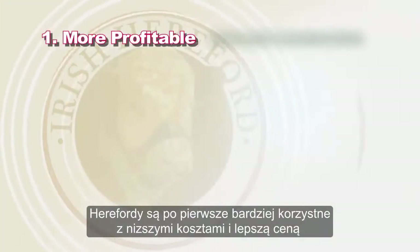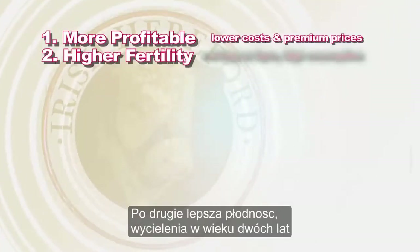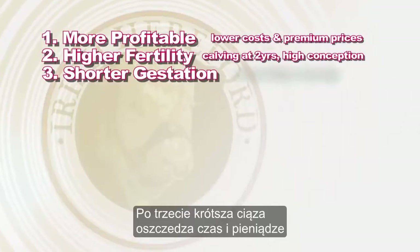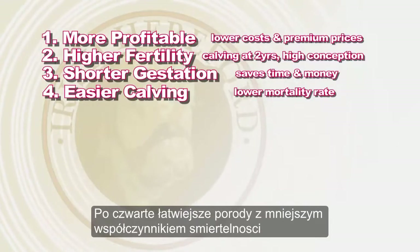Herefords are: one, more profitable, with lower costs and premium prices. Two, higher fertility, calving down at 2 years of age and a high conception rate. Three, shorter gestation, saves you time and money. Four, easier calving, with a lower mortality rate.